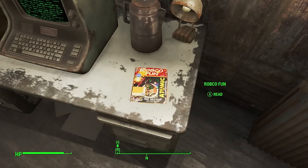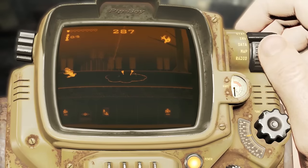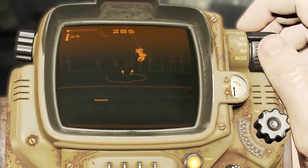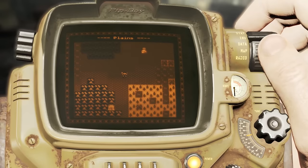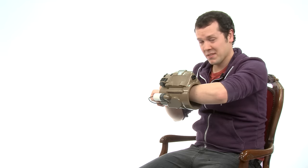Oh wait, free holotape game! I guess a few games of Pitfall can't hurt, right? And a few hours of Grognak and the Ruby Ruins. Yeah, look, you Commonwealth guys are going to have to sort your own problems out. I'm kind of busy here.